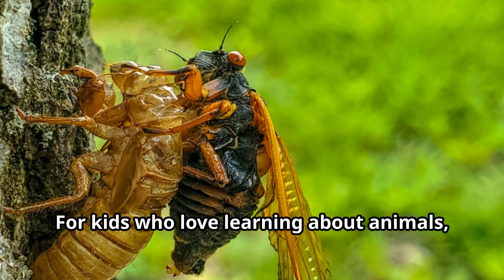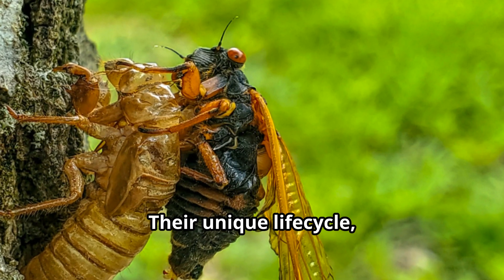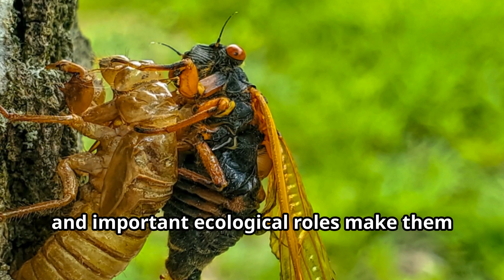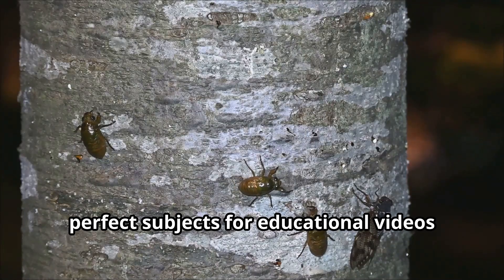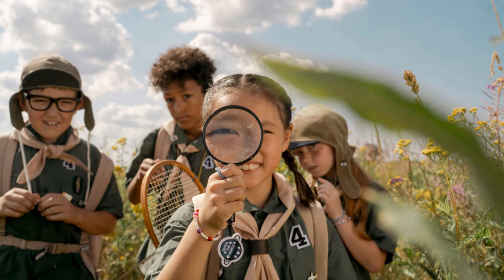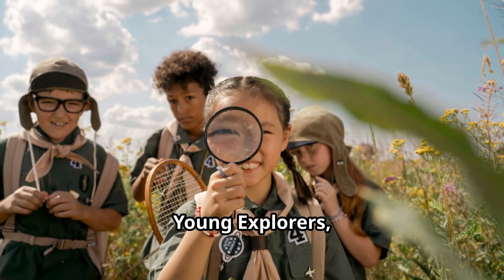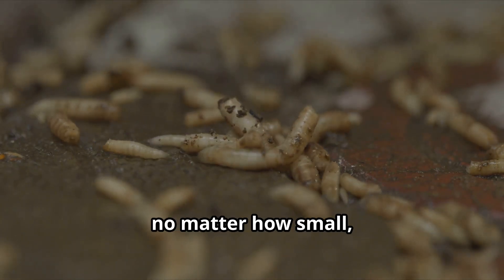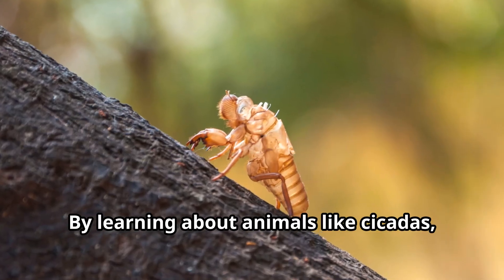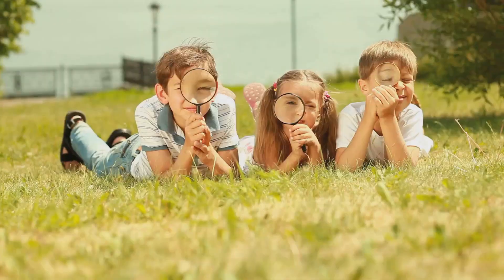For kids who love learning about animals, cicadas offer endless fascination. Their unique life cycle, stunning transformations, and important ecological roles make them perfect subjects for educational videos for kids who are curious about the natural world. Remember, young explorers, every creature, no matter how small, plays a vital role in our world. By learning about animals like cicadas, we grow to appreciate the incredible diversity of life on our planet.